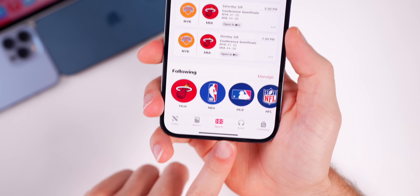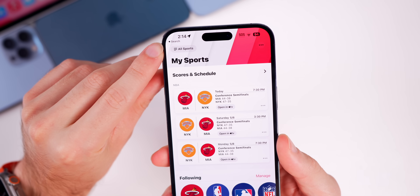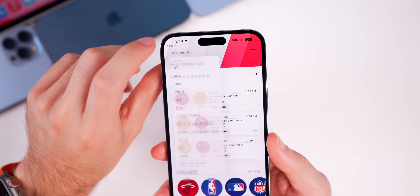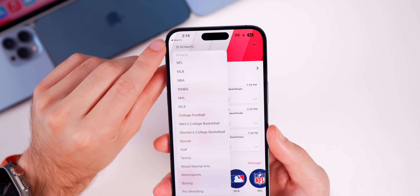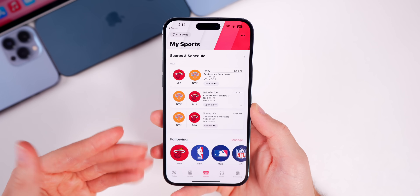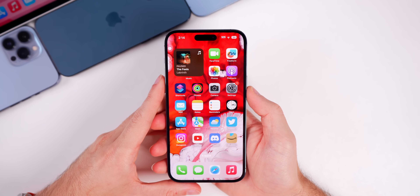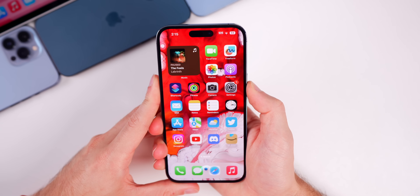In the News application, the new Sports tab at the bottom is still present. In the previous beta the navigation button was updated to say 'All Sports' instead of just lines, but nothing has changed in Beta 4 — everything appears to be the same as it was in Beta 3.